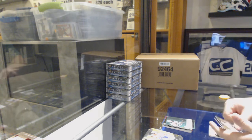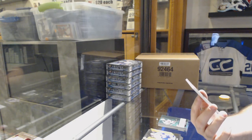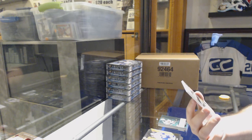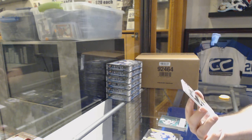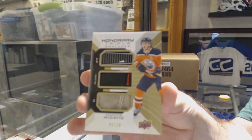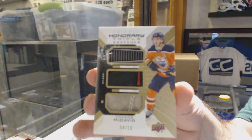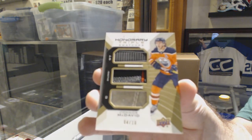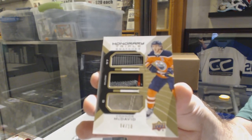Nico Sturm for the Minnesota Wild. We've got our big boys so far — an honorary triple swatches numbered to 10. Too bad the player couldn't have been a bit better, but this card is sexy. Number four of 10 — Connor McDavid! Gloves, skate, and stick. You guys got a skate of McDavid? Oh my God. Well, I feel like that is going to be the winner for the next little while, unless we get a big name rookie auto. Holy jeez.